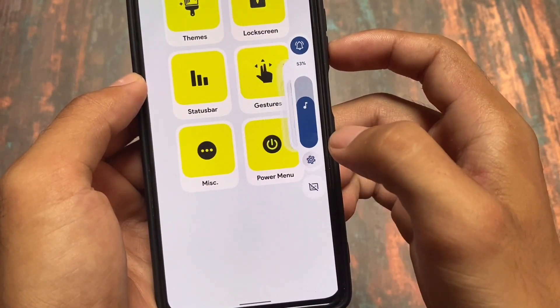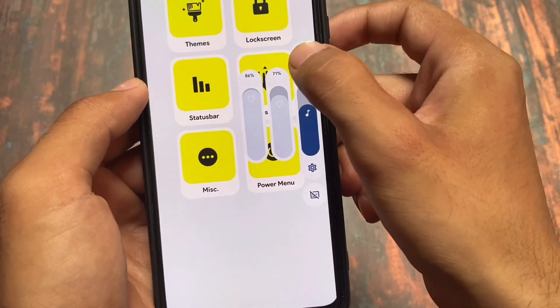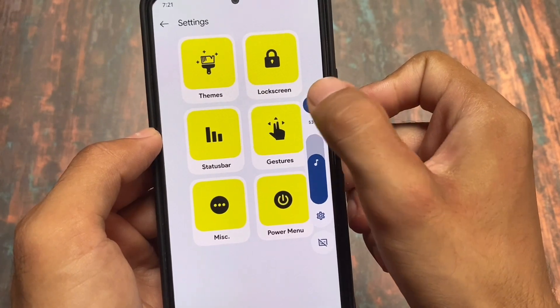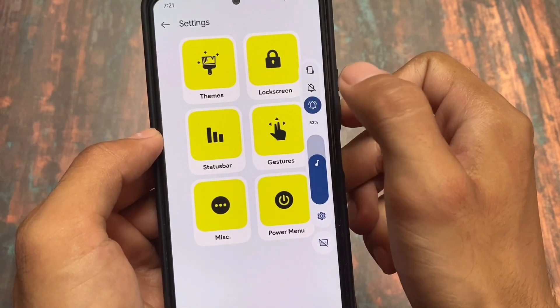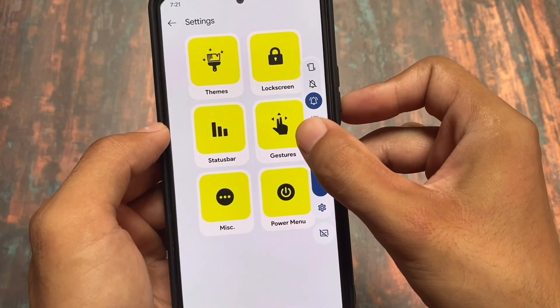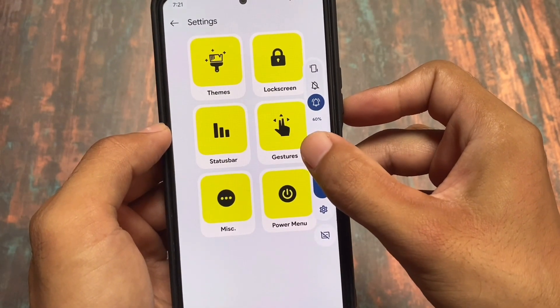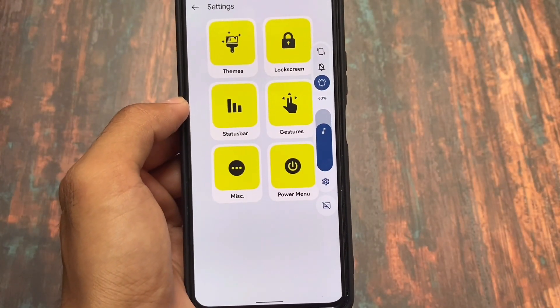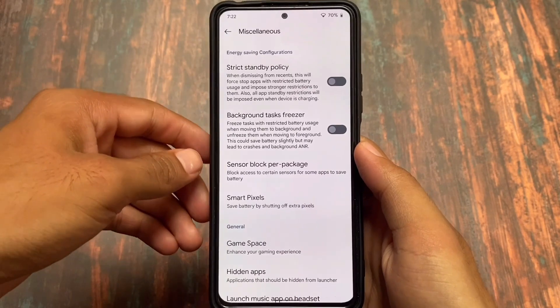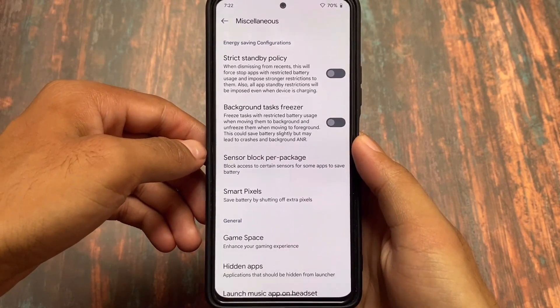The volume panel, as expected, is themed — it's the Project 404-style volume panel, which is now implemented in other custom ROMs as well. The UI and animations look decent. In my personal opinion, it's about 50/50 compared to the normal Android style. Descendant OS actually has a better UI for the volume panel.